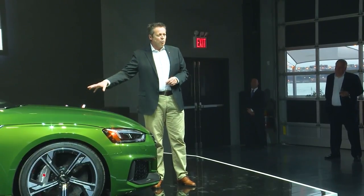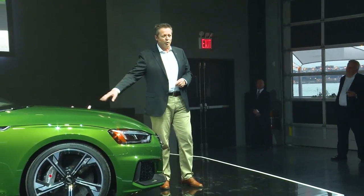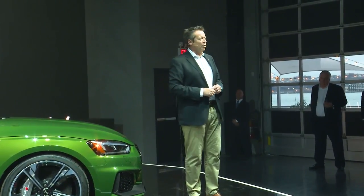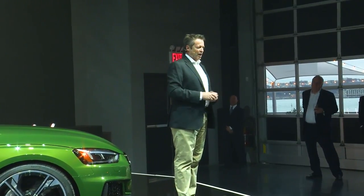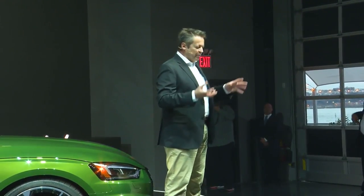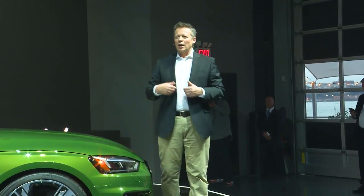And behind this front, here is the heart. A 2.9-litre V6 biturbo with 444 horsepower and 443 pound-feet of torque — a combination that creates fun to drive. There is no time lag in response like you might expect from turbo engines; it's immediate. The technicians placed the two turbos within the V of the engine, which gives an immediate reaction.